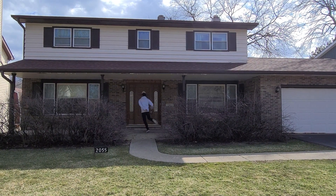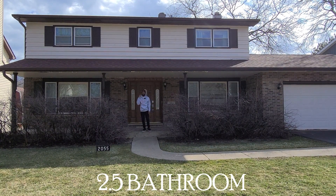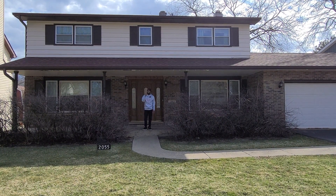It's Realtor Rome with Cars and Cribs. Back with another one — today we're in Waukegan, Illinois. This is a beautiful four-bedroom, two-and-a-half bathroom home for only $229,000.